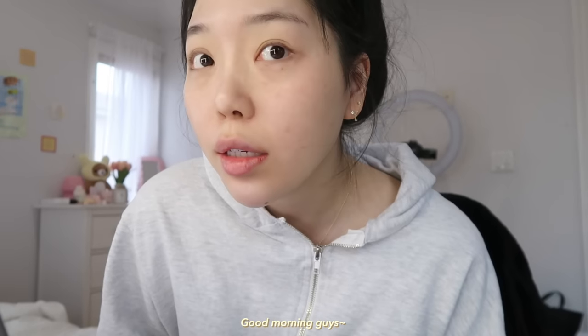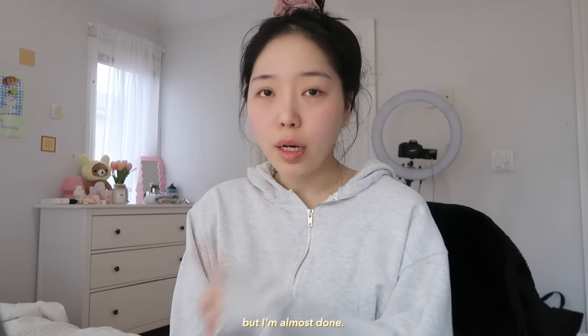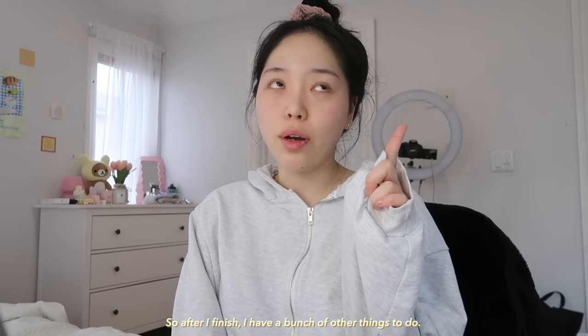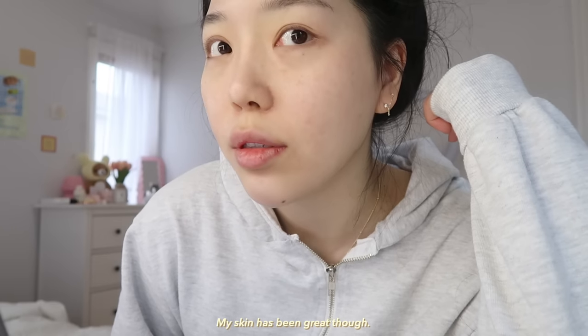Good morning, guys. Today is my day off. I'm currently editing. I'm tired, but I'm almost done. So after I finish, I have a bunch of other things to do. My skin has been great though.